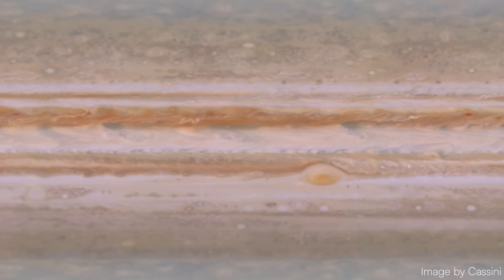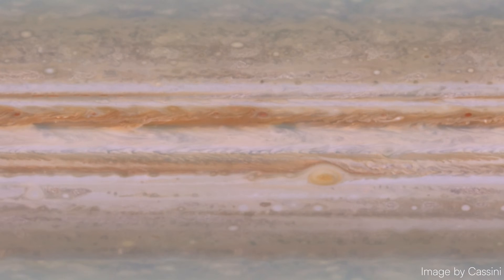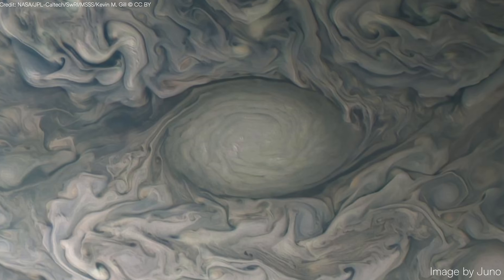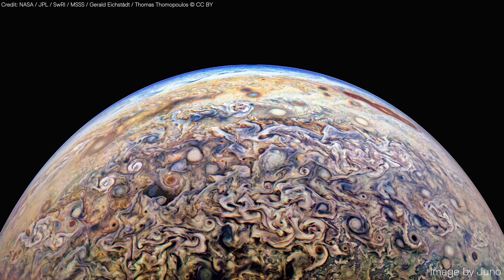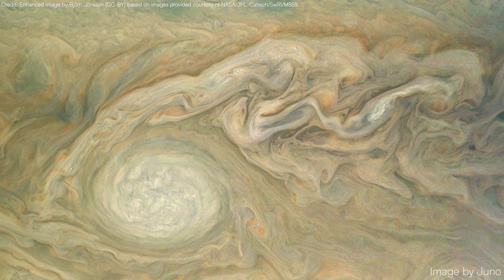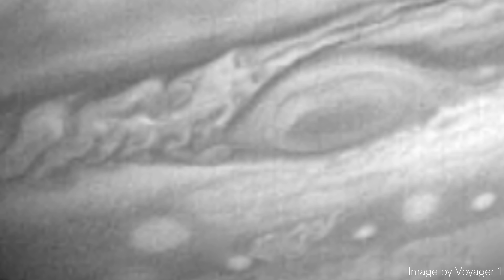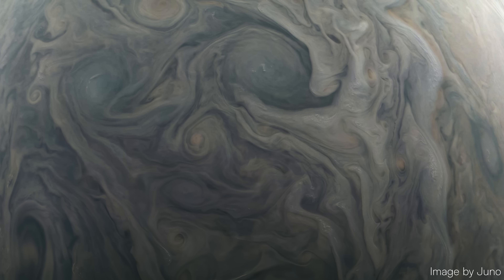Warm gases rise from the planet's depths, cool at higher altitudes, and then sink back down, driving the dramatic weather patterns we observe. Jupiter's rapid rotation intensifies these effects, stretching storms into elongated, swirling vortices. With no solid surface to break their momentum, these storms can endure for decades or even centuries.